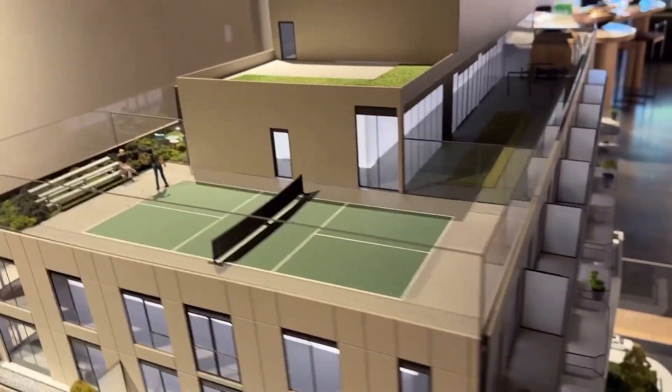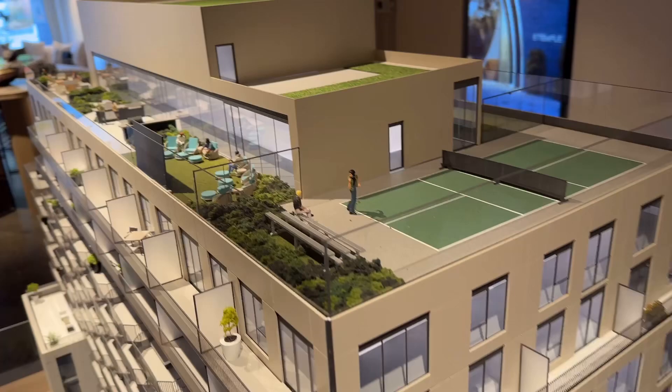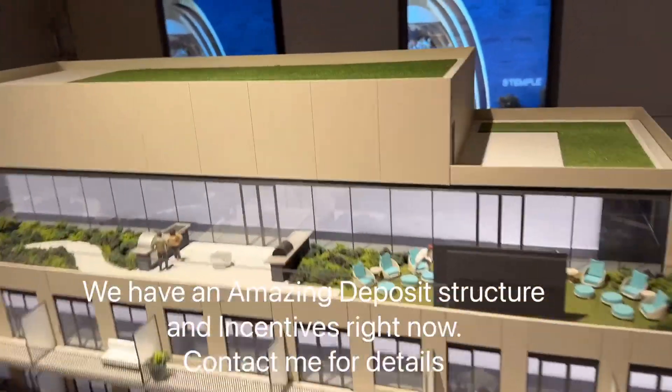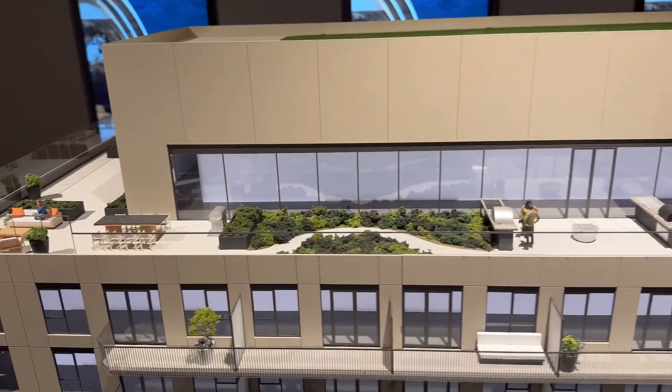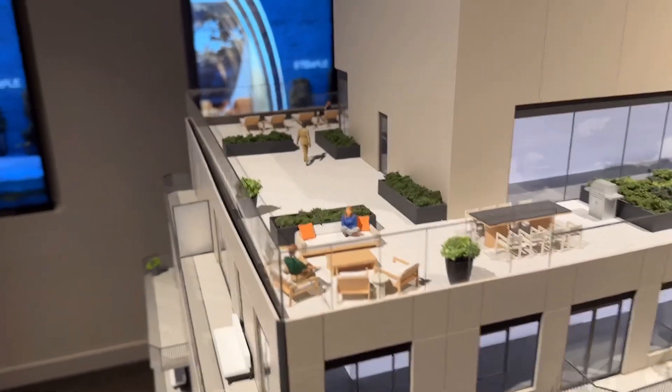As for the units themselves, there are no studios — suites range from one bedroom right through to three-plus den. They are beautifully spacious, mostly all with balconies or terraces, and the terraces and balconies are really generously sized.